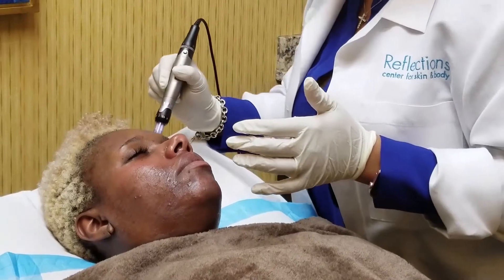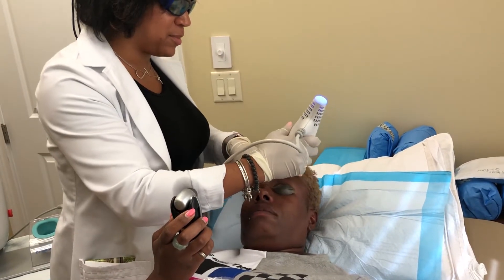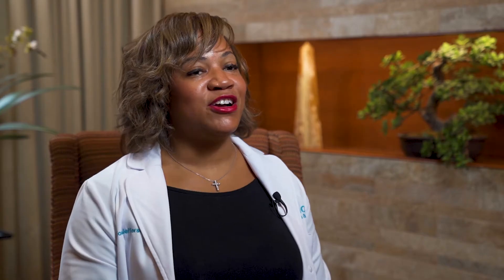Here at Reflections we have a variety of lasers that can fit all skin color and skin type needs. We welcome you here for a free consultation to discuss your skin care needs, especially if you're a person of color, because we have a variety of lasers that can fit your needs.